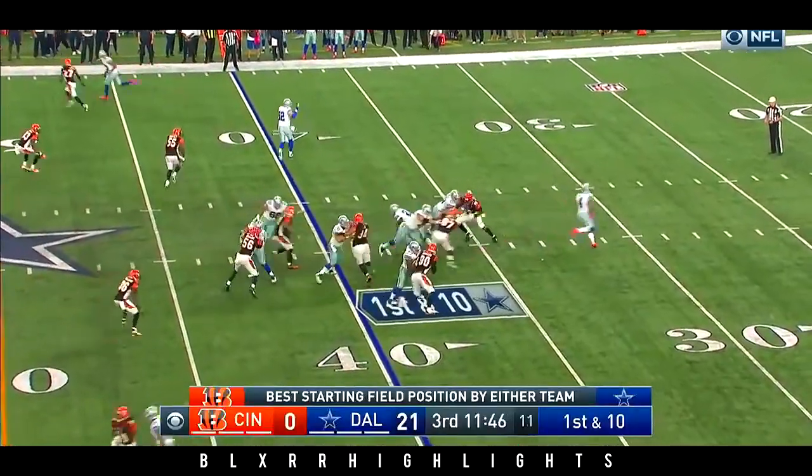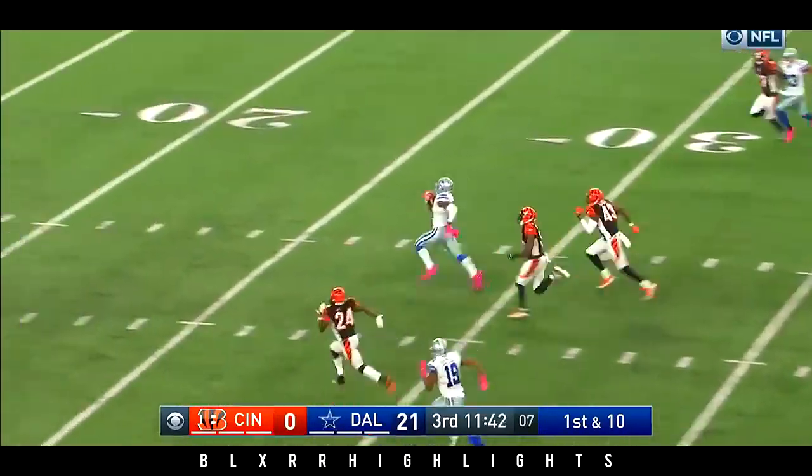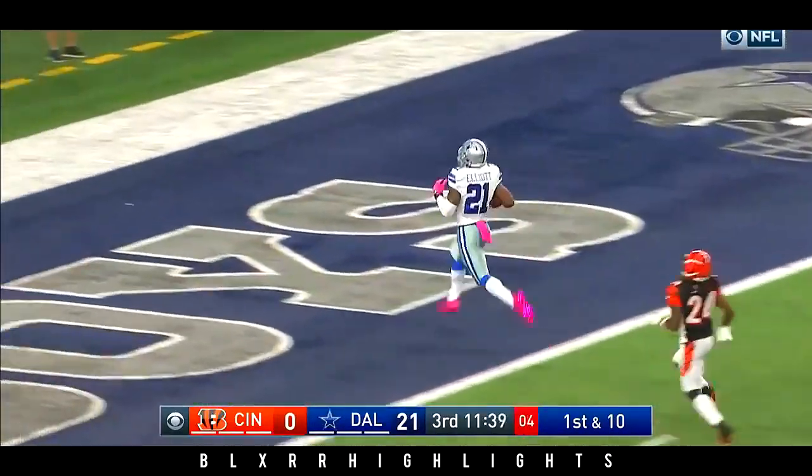The first drive of the second half begins with Elliott breaking it into the secondary, and it's a foot race — and he will not be touched.